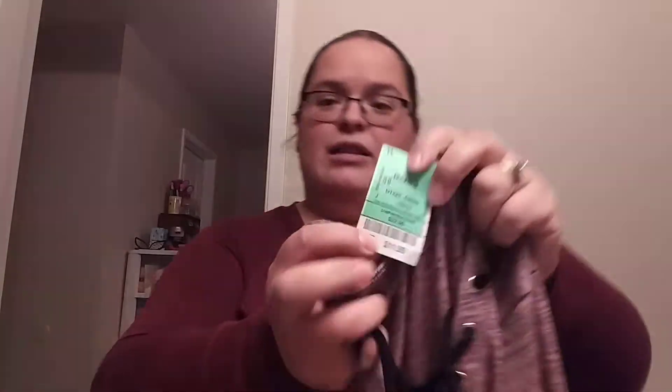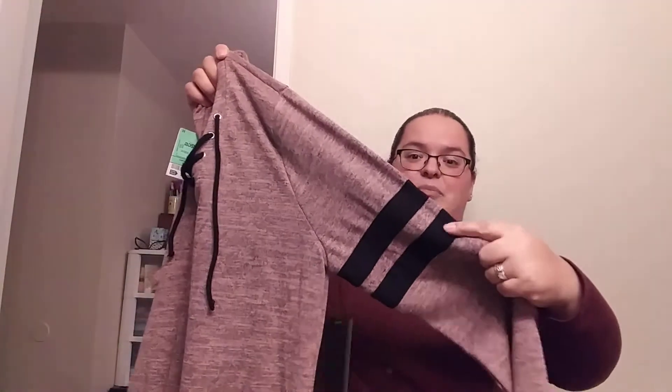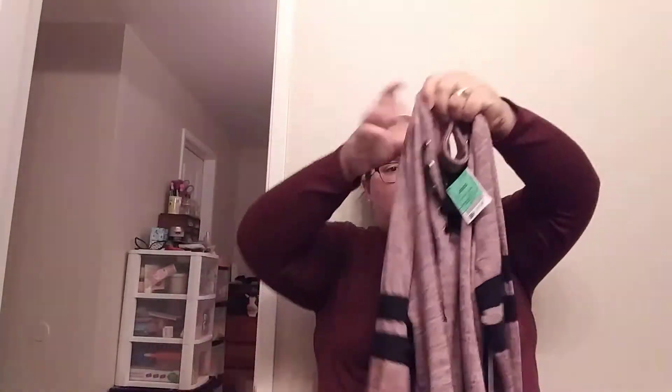Next up is this cute little top that I immediately fell in love with — it was $11.99. It has these crossed details at the neckline and it's a pretty mauve pink with black stripes on the sides, just a long-sleeve top. I love this area here and you can even tie it if you wanted to. I got this one in a 1X and the sweater was a 2X.